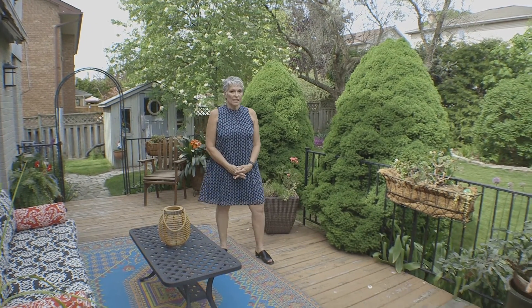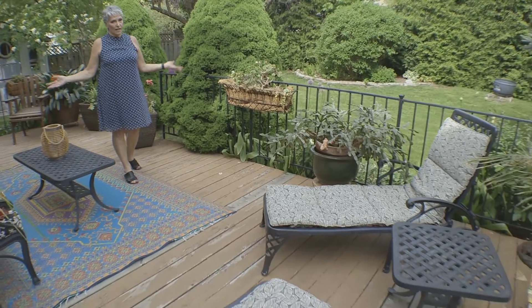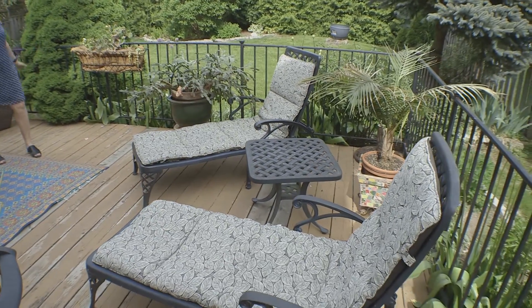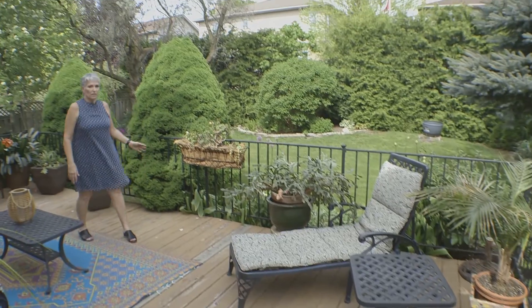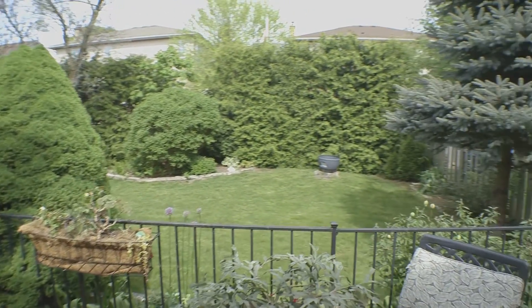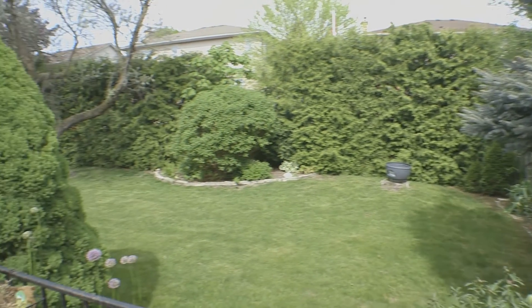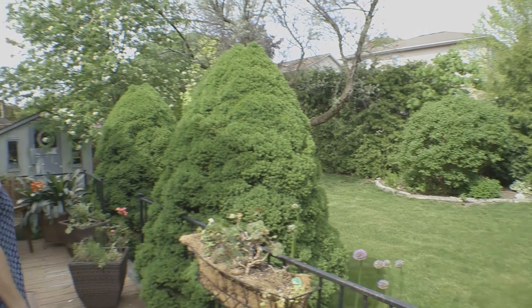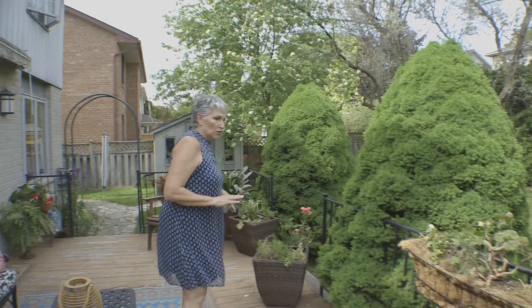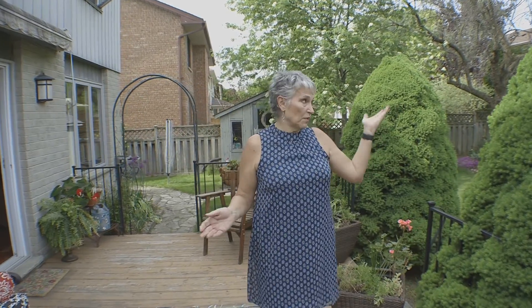Now we're in the backyard. I'm standing on the deck, which is a big deck with lots of space for entertaining and furniture. When you look out into the yard, it's beautifully landscaped — it has almost all perennial plants out here and they all seem to be blooming. Gorgeous yard, fully fenced and private.